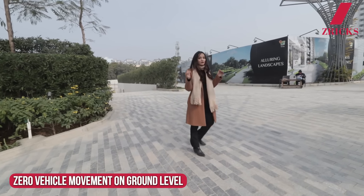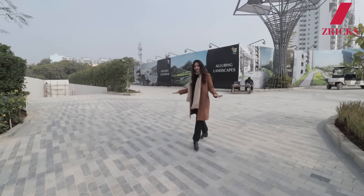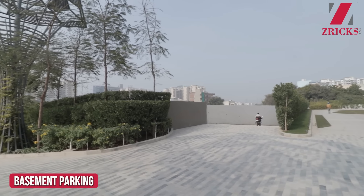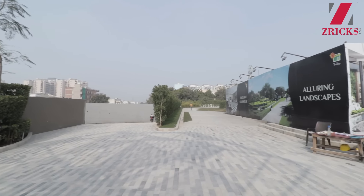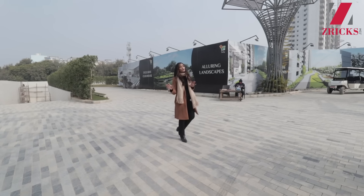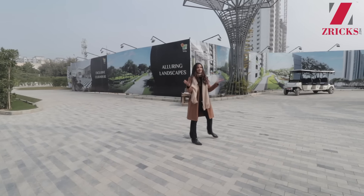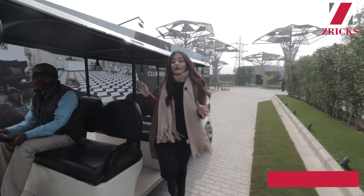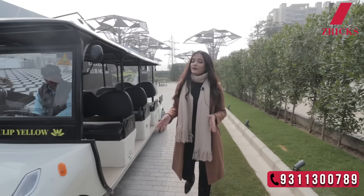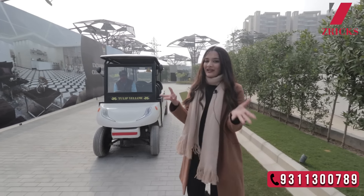There are so many positives about this project. One of them is zero vehicle movement at the ground level — all cars go directly to the basement right at the entry. So you, your family, and your children can move around easily and carefree. Since this is a car-free area, if you don't feel like walking, we have Golf Carts available for your ease.